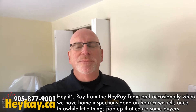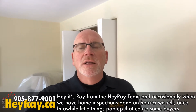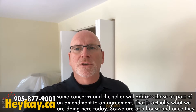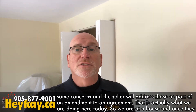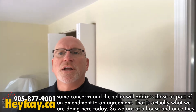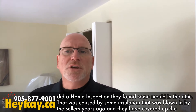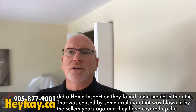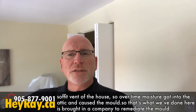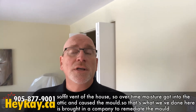Hey everybody, it's Ray with the Hey Ray team. Occasionally when we have home inspections done on houses that we sell, little things crop up that cause buyers some concern, and usually the seller will address those as part of an amendment to an agreement. That's actually what we're doing here today. At this house, the home inspection found mold in the attic caused by insulation that had been blown in by the seller years ago, which covered up the soffit vents. Over time, moisture got into the attic and caused a lot of mold.